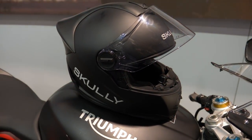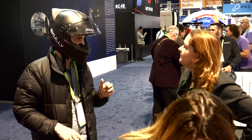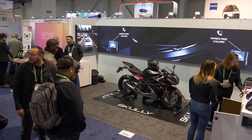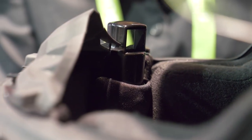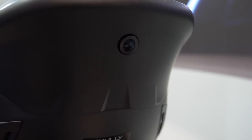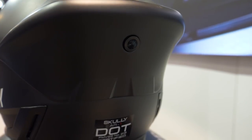We got a chance to talk with Ivan and his team at CES, where Scully Tech was showing off pre-production units with working head-up displays hooked into the rearview camera. Suffice to say, it was very cool. The new Scully lids will pair with a smartphone app for tunes, phone calls, and navigation, while still being able to provide that rearward view with no phone needed if riders want to travel light.